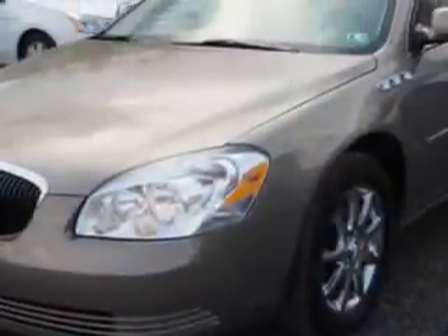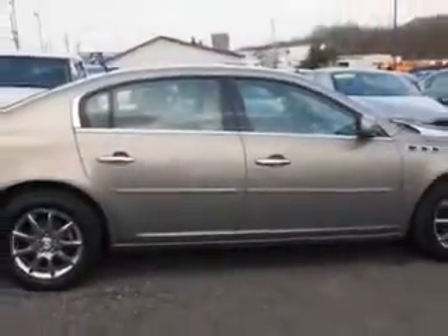Imagine driving this sandstone metallic 2006 Buick Lucerne equipped with a six-cylinder engine and an automatic transmission with only 82,425 miles.